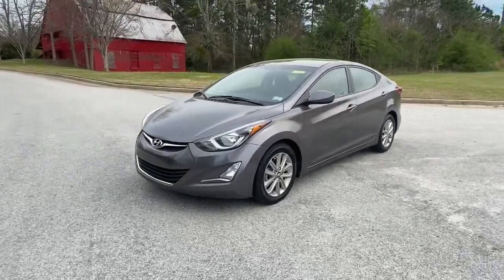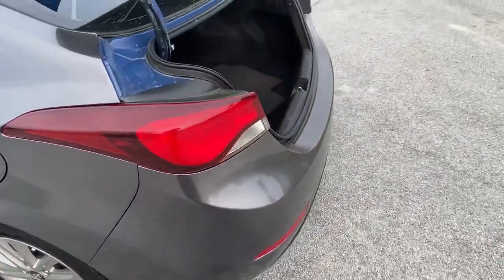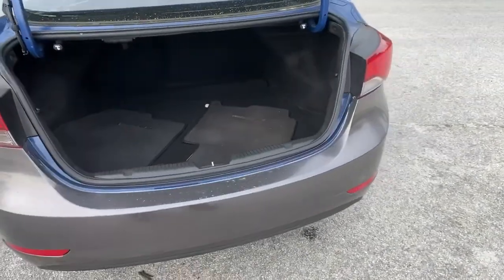Keyless entry, satellite radio, stability control, pass-through rear seat, intermittent wipers, traction control, passenger vanity mirror.